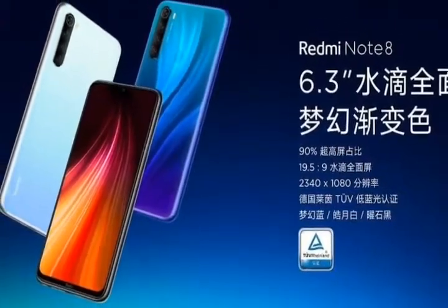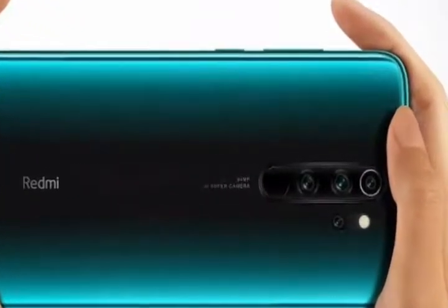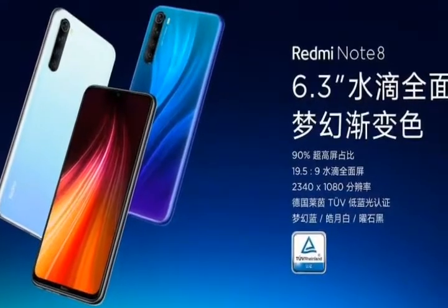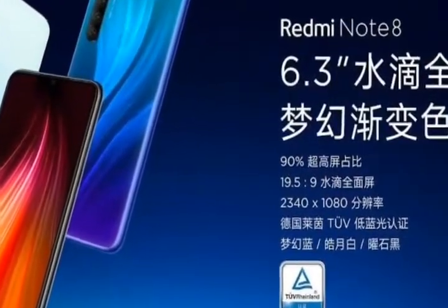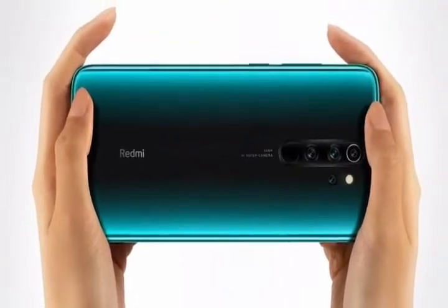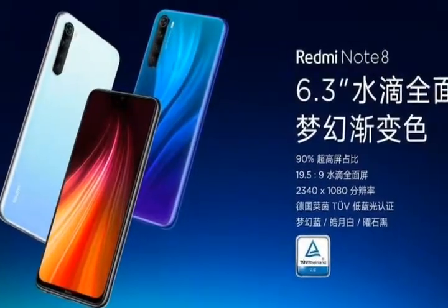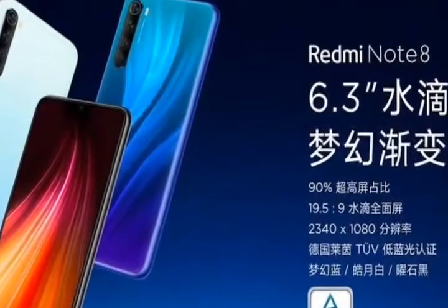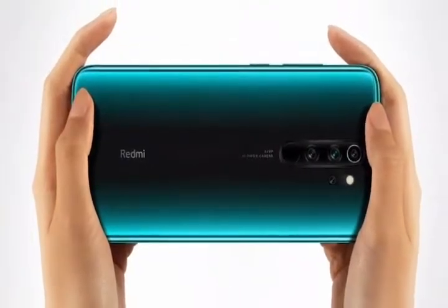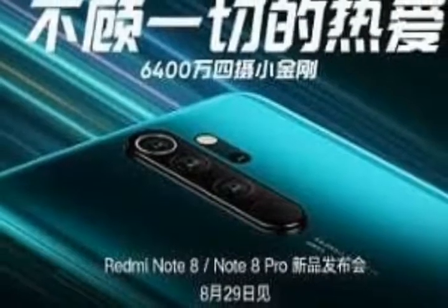Coming to the processor, it features the all-new Helio G90T gaming octa-core processor, which is a 12nm-based chip. Compared to the Snapdragon 730 and 730G, the Helio G90T outperforms them in every benchmark — Antutu, Geekbench, and 3DMark. The K20 was launched above 20k in India, and the Note 8 Pro is expected to come under 20k, making it a really great deal in terms of performance.